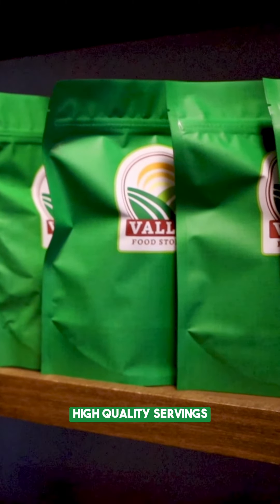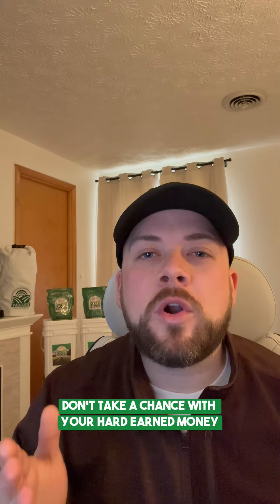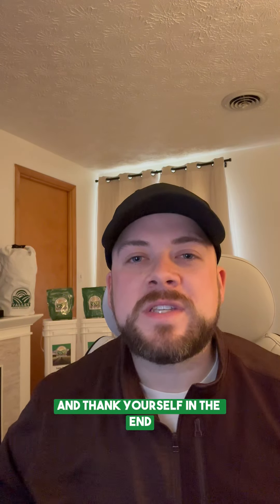High-quality servings that will be there for the next 25 years. Don't take a chance with your hard-earned money and thank yourself in the end.